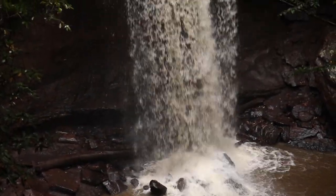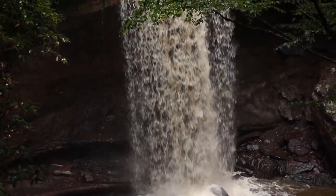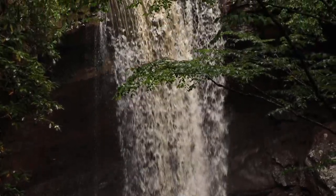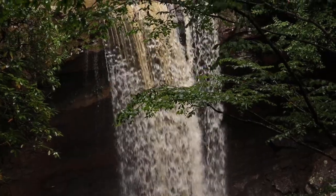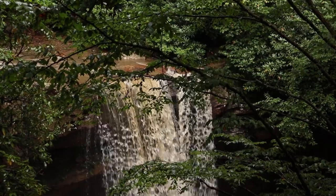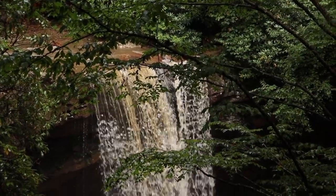Thank you for joining me again. I am here at Cucumber Falls in Ohiopyle State Park in Pennsylvania. I've never been to this waterfall before, so thank you again for joining me. Let's go ahead and get the photography started.